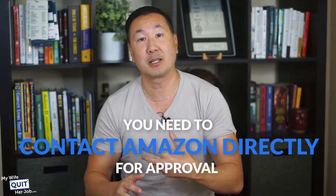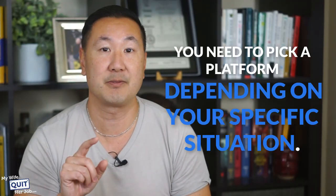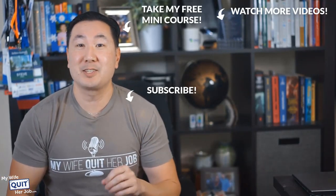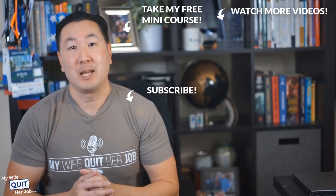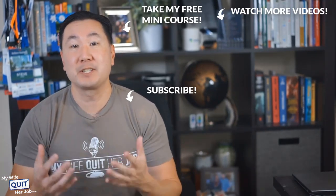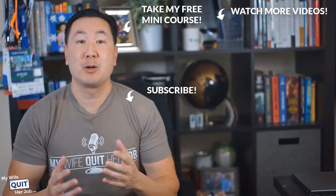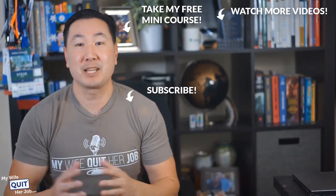I hope this video answers most of your eCommerce platform questions. As you can tell, the answer is not black and white — you need to pick a platform depending on your specific situation. If you like what you saw, there's a lot more where that came from if you subscribe to my channel. If you're interested in learning how to sell physical products online, click over here and take my free 6-day mini course where I'll walk you through everything you need to know to get started in eCommerce. Thanks for watching.